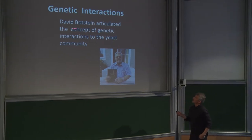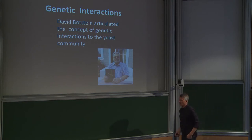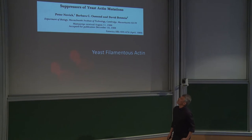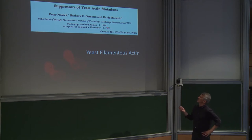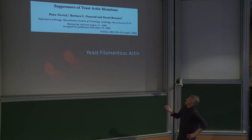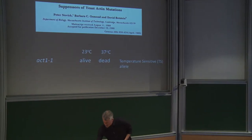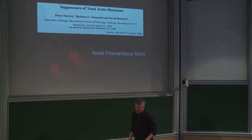The person who really articulated genetic interactions to the yeast community was David Botstein. When I was almost finishing my PhD, this famous paper from Peter Novick and Botstein came out looking for suppressors of yeast actin mutations — a genetic interaction. This is an image of a yeast cell stained for filamentous actin with rhodamine phalloidin.